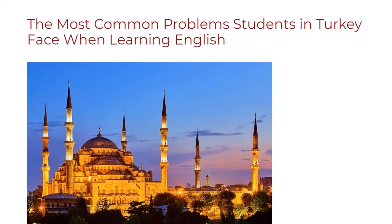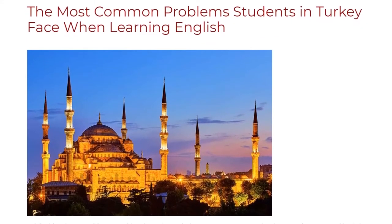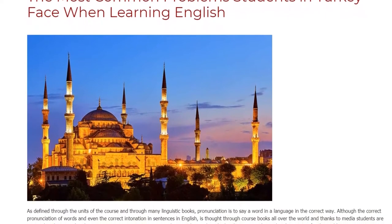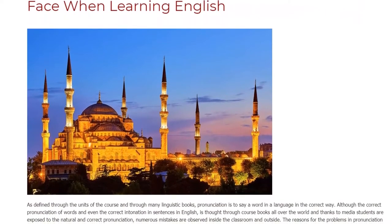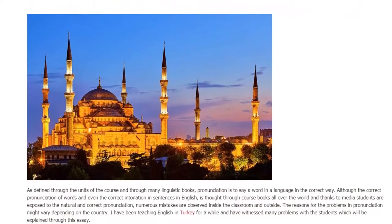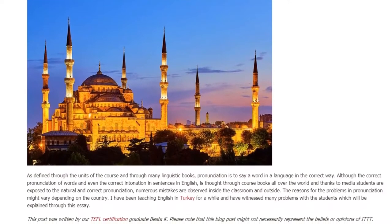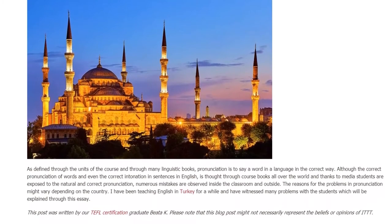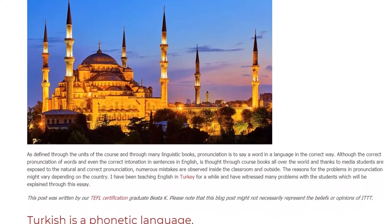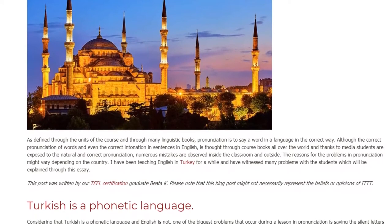The most common problems students in Turkey face when learning English. As defined through the units of the course and through many linguistic books, pronunciation is to say a word in a language in the correct way. Although the correct pronunciation of words and even the correct intonation in sentences in English is taught through course books all over the world, and thanks to media students are exposed to the correct pronunciation, numerous mistakes are observed inside the classroom and outside. The reasons for the problems in pronunciation might vary depending on the country. I have been teaching English in Turkey for a while and have witnessed many problems with the students, which will be explained through this essay.